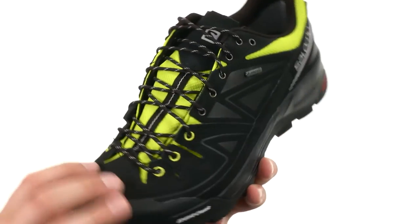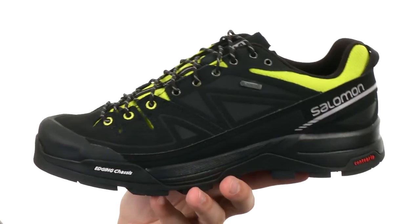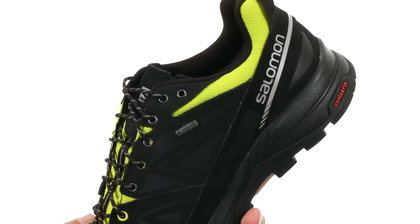It's really sturdy. You have a 3D rubber belt and toe cap up here. It can help protect you from rocks and other types of debris you'll encounter out on the trail.